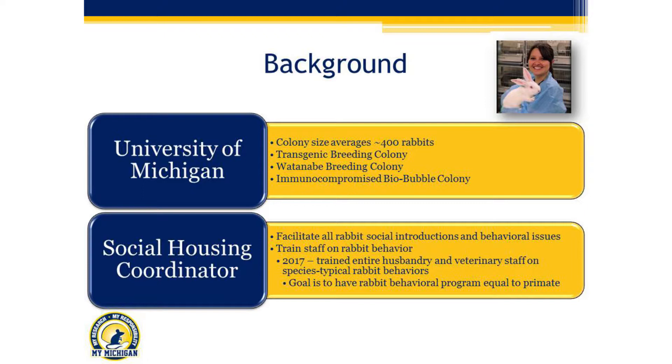I also train staff on any rabbit behavioral issues that come up. In 2017, we underwent a big rabbit training across campus — I trained the entire husbandry and veterinary staff on all species-typical rabbit behaviors. My main goal is to really have our rabbit behavioral program equal to our primate behavioral program, and I think this is really key in any facility with a large rabbit program.